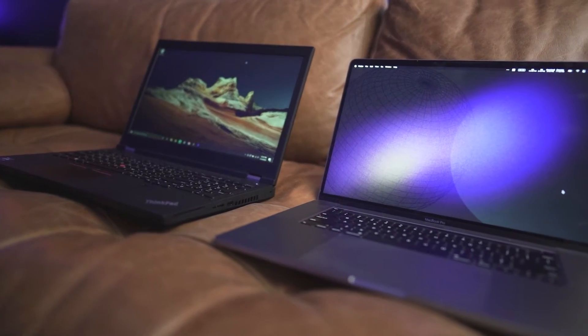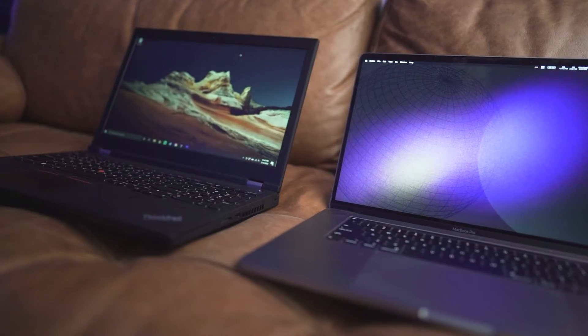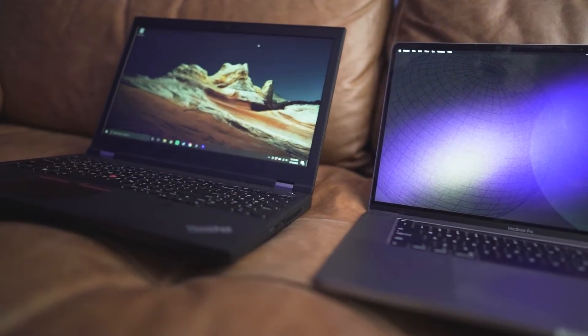I'm going to be using these two computers as my comparison. This is my 2020 MacBook Pro, and this is my 2021 Lenovo ThinkPad. Both of them have all the bells and whistles pretty much, but I'm using them as my comparison because it's pretty fair — pretty even as far as size, weight, and what they can do.